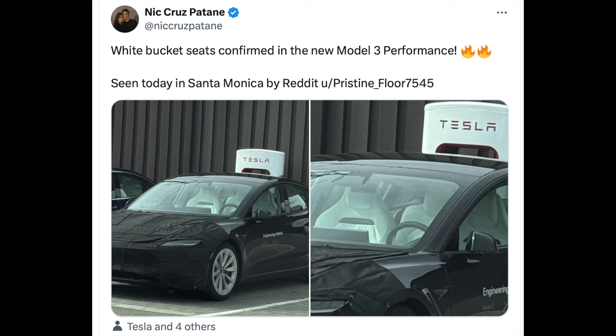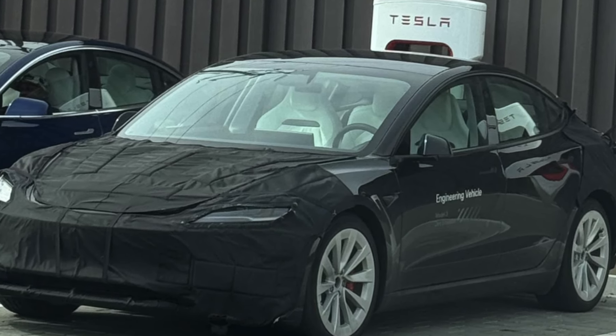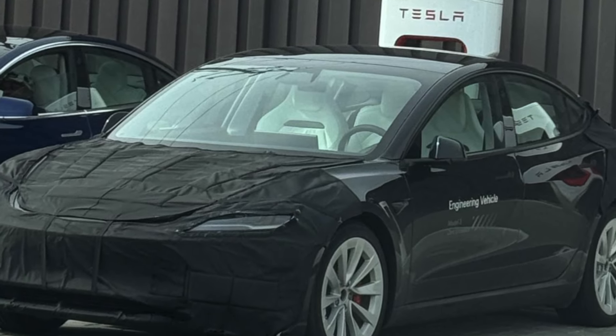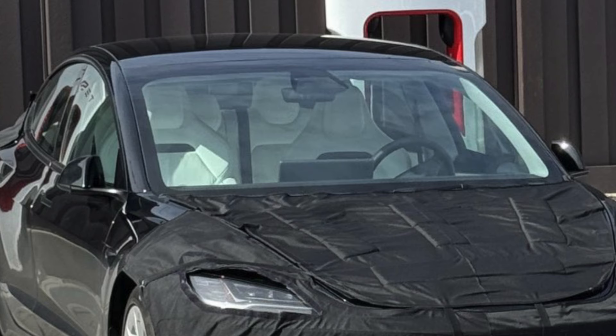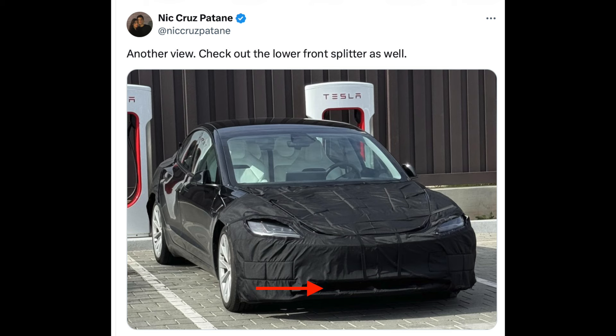For the first time, we're seeing what could be the first Model 3 Performance out in the wild, supercharging at a station in California. And for the first time, we're seeing the signature white bucket seats — new performance, sportier seats unique to the Model 3 Performance.